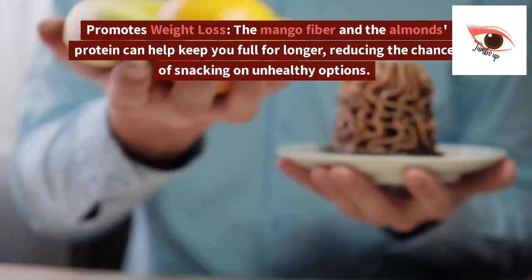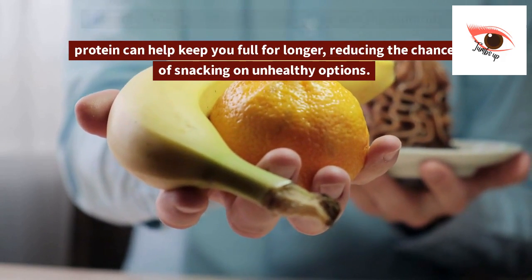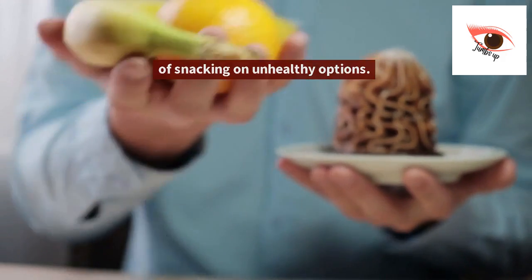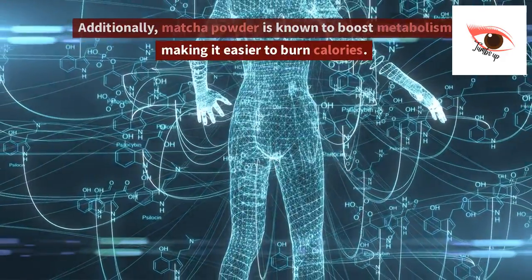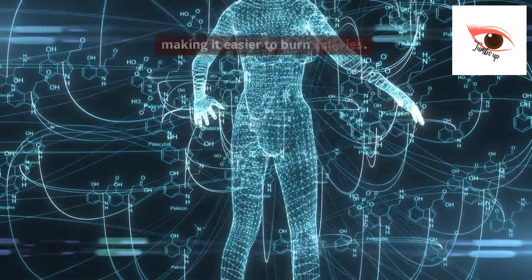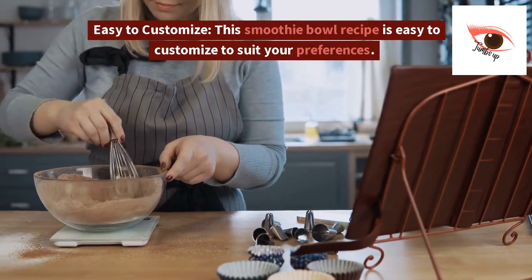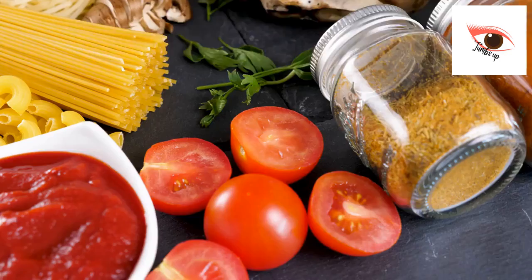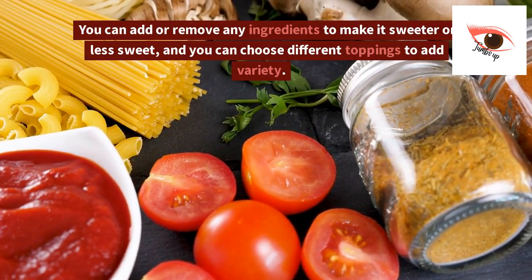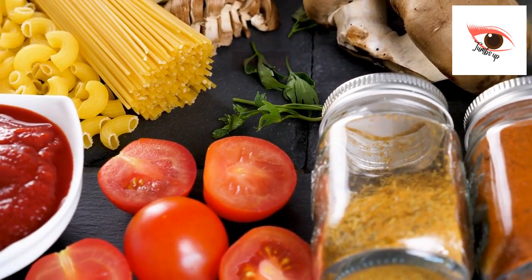4. Promotes weight loss. The mango fiber and the almonds' protein can help keep you full for longer, reducing the chances of snacking on unhealthy options. Additionally, matcha powder is known to boost metabolism, making it easier to burn calories. 5. Easy to customize. This smoothie bowl recipe is easy to customize to suit your preferences. You can add or remove any ingredients to make it sweeter or less sweet, and you can choose different toppings to add variety.